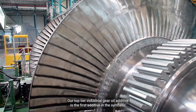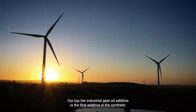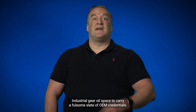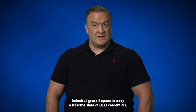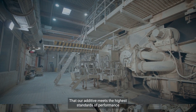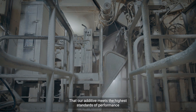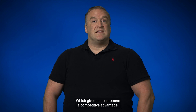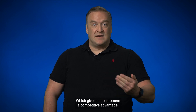Our top-tier industrial gear oil additive is the first additive in the synthetic industrial gear oil space to carry a fulsome slate of OEM credentials. Credentials like these prove to lubricant manufacturers that our additive meets the highest standards of performance and enables their brand to carry OEM approvals, which gives our customers competitive advantage.